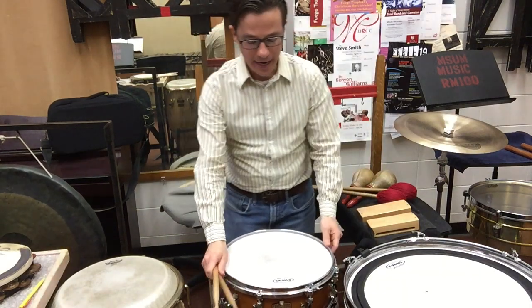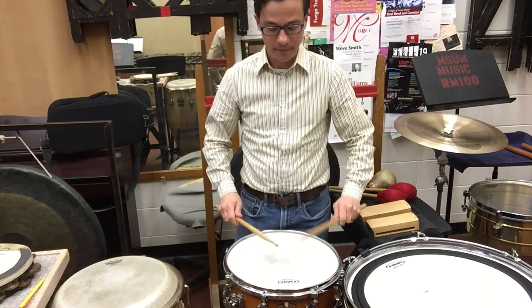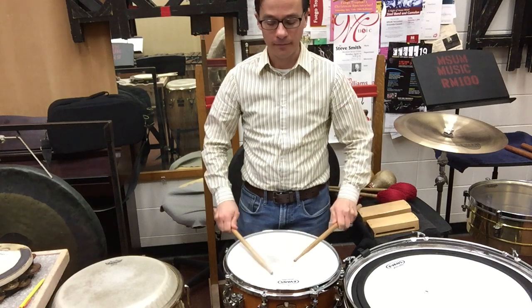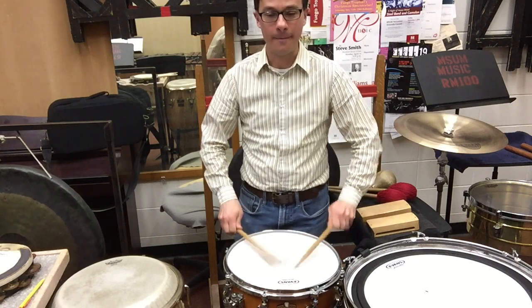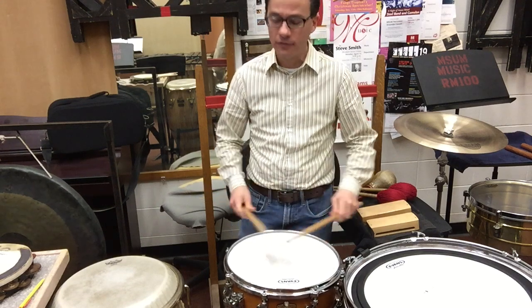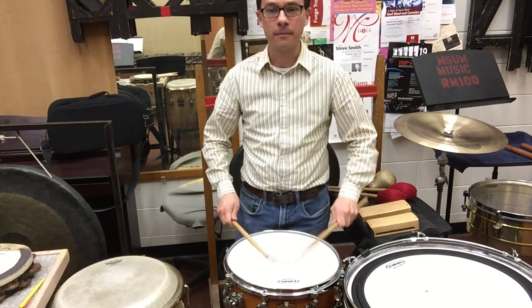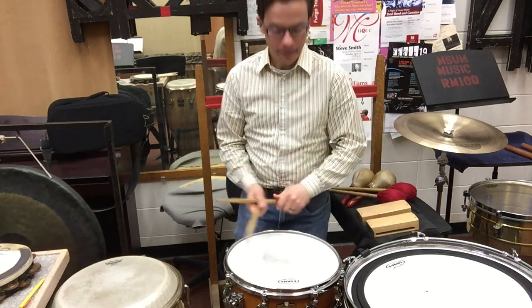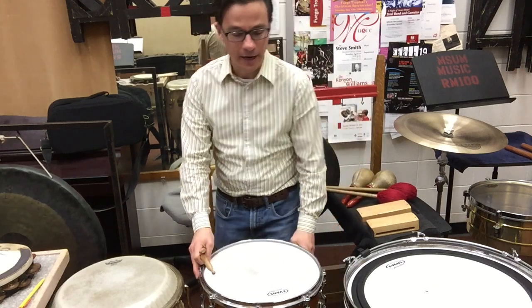And that gives it a very unique sound. So when I play it, you get a sound like this. When I turn the snares off, you get what's called a tenor drum sound. So there's a snare drum that plays with a snare and a tenor.